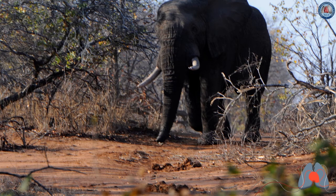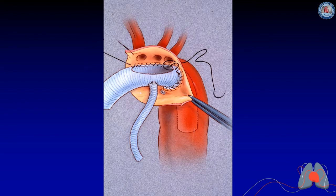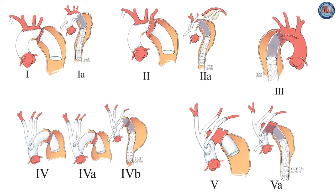Regarding the elephant trunk procedure, we used to attach a side graft to the elephant trunk and pull that out for antegrade brain perfusion. The problem is that this approach doesn't flush any potential gaseous material out of the arch, which is one of the benefits of using the subclavian artery instead.